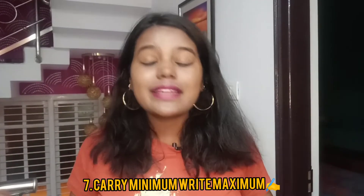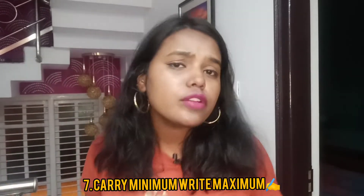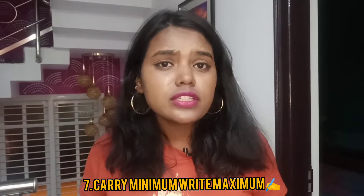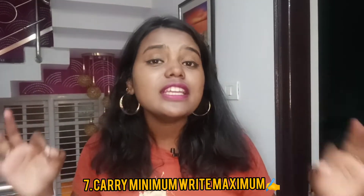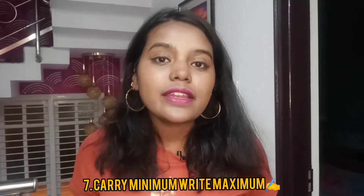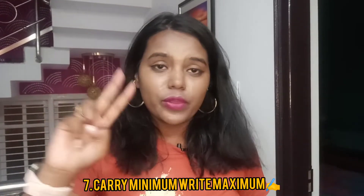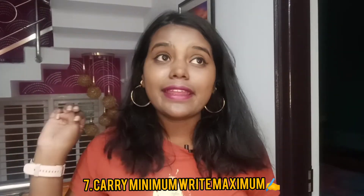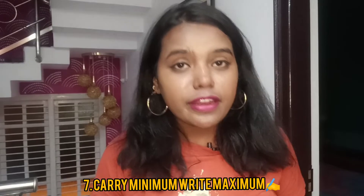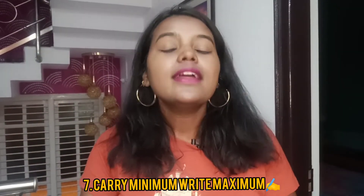The last trick: do not carry a lot of books with you just because it is an open book exam. You will get really confused if you carry a lot of books, papers, and sources. You only have three hours, so utilize that time productively. Carry your textbook — the module — the scanner, a calculator if it is a practical subject, and the notebook where you have noted all the case laws and important points. That's it.